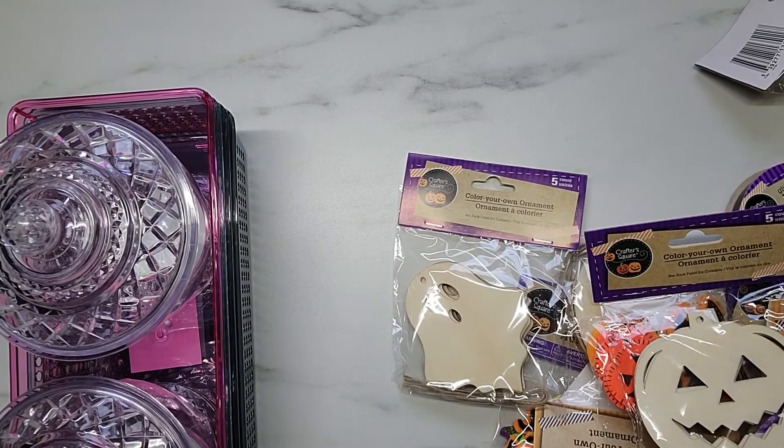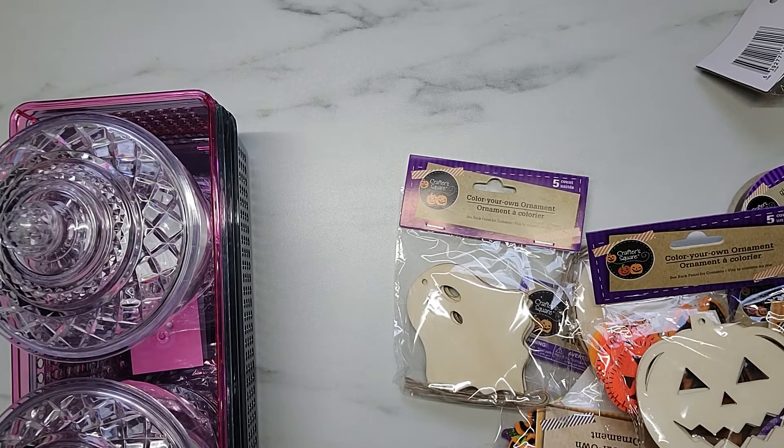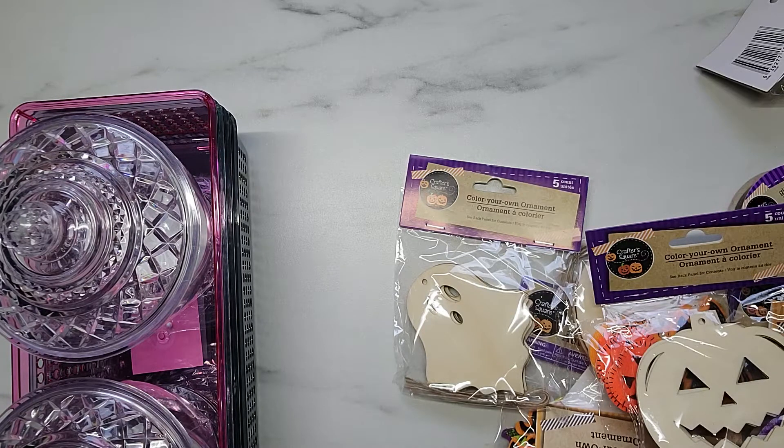Hey y'all, it's Samantha, welcome to my channel! I have so many Dollar Tree hauls to share with you. I've been to the Dollar Tree so many times. As I've told you guys before, the Dollar Tree is my absolute favorite store and I have been shopping there for years - I can remember the very first time a Dollar Tree popped up and I was just hooked. Nowadays the Dollar Tree is like the most popular thing.